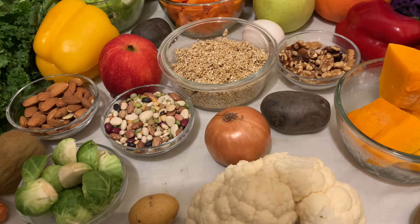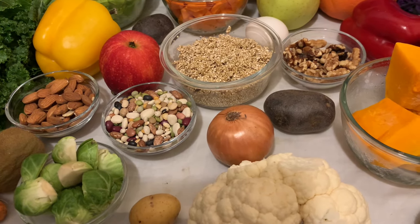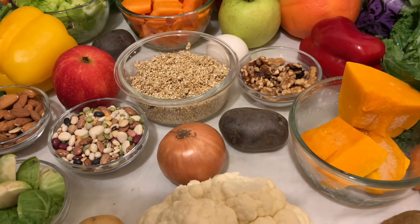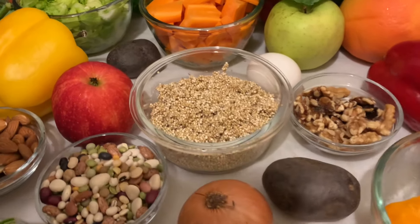Quinoa sustains a normal digestive system. Other food sources include salmon, banana, mushroom, milk, and so on — there's a lot. I will list them in the description box below. Today I'll be making a quinoa soup using one cup of quinoa.